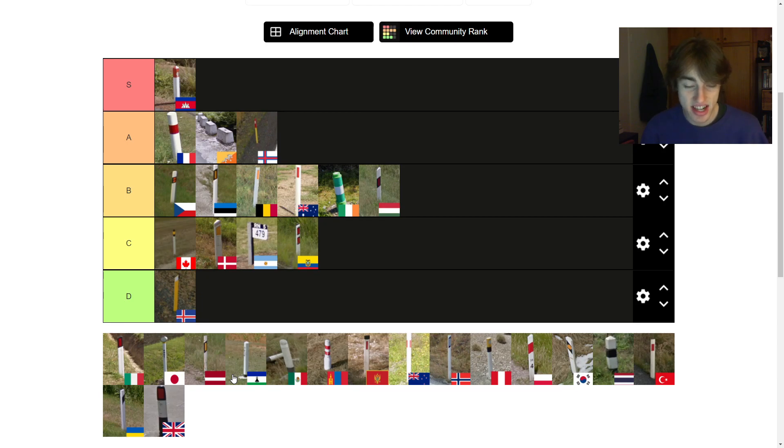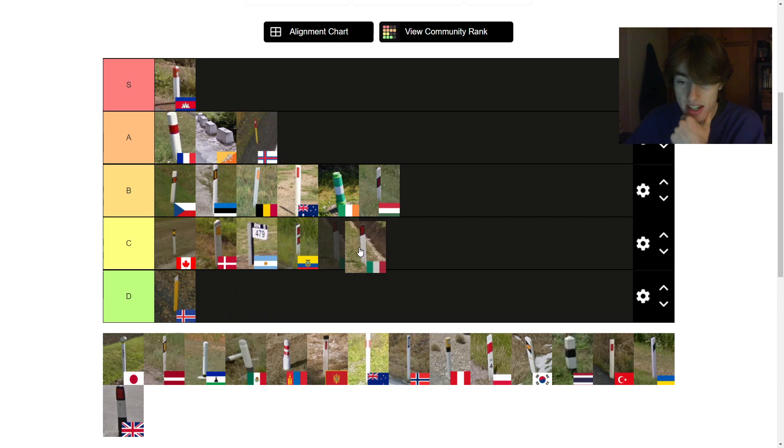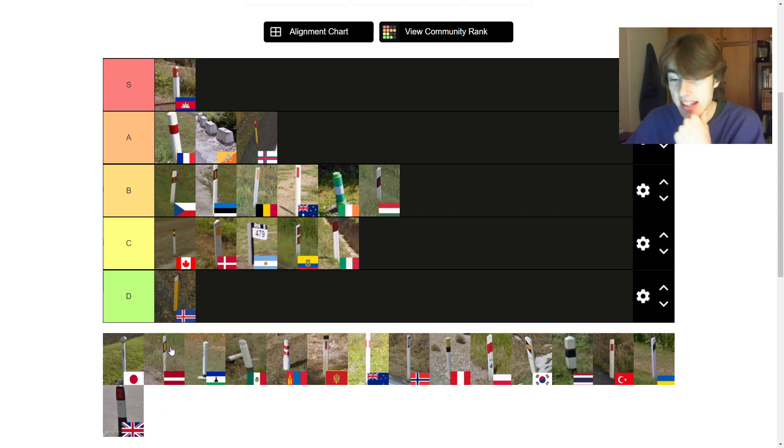The Italian/Albanian one is quite interesting — it does not have white at the top like most European bollards. Instead it opts for a full black cap and a big red reflector. I'm not personally a big fan; I think it looks better with a white strip at the top. It's got a big reflector, and I do like big reflectors, but I'm going to have to put this below the Ecuadorian one. Really not my favourite.